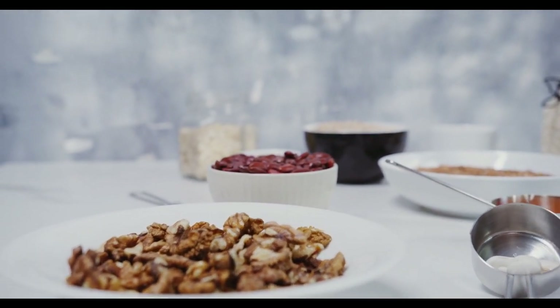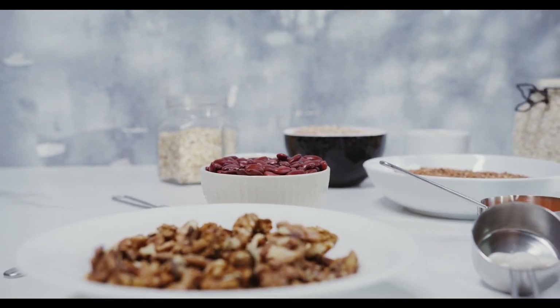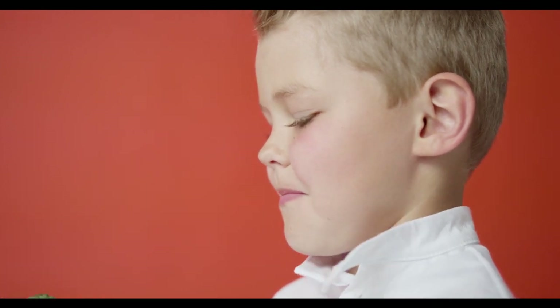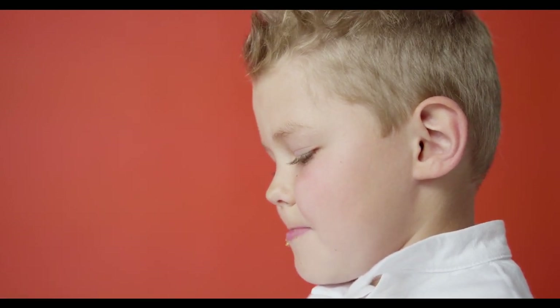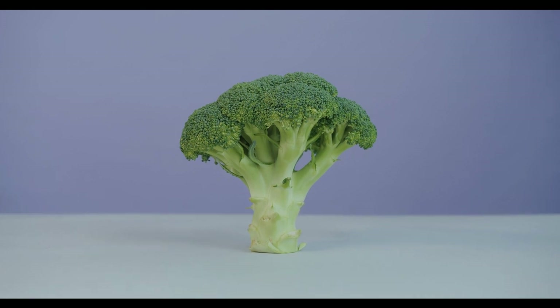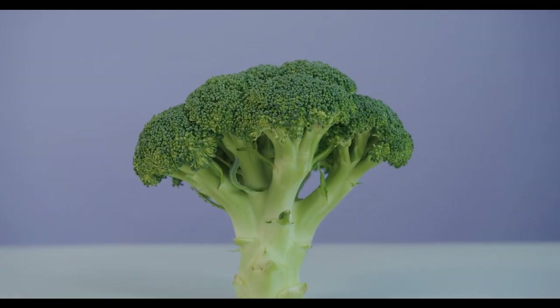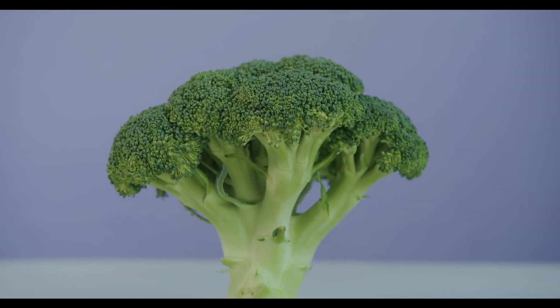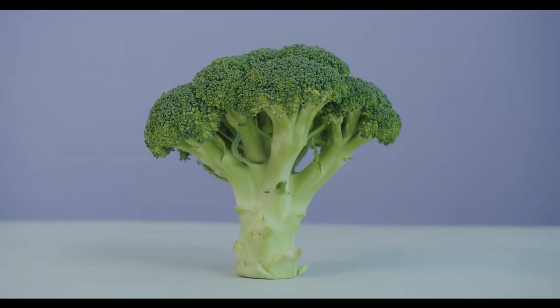9. Broccoli. Broccoli is one of the most nutritious vegetables. A half cup of cooked broccoli contains only 27 calories and 3 grams of digestible carbohydrates, along with important nutrients like vitamin C and magnesium. Studies in people with diabetes have found that broccoli can help reduce insulin levels and protect cells from harmful free radicals produced during metabolism. Broccoli is also a good source of lutein and zeaxanthin, antioxidants that help prevent eye diseases.